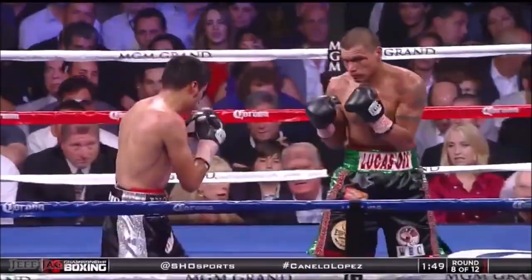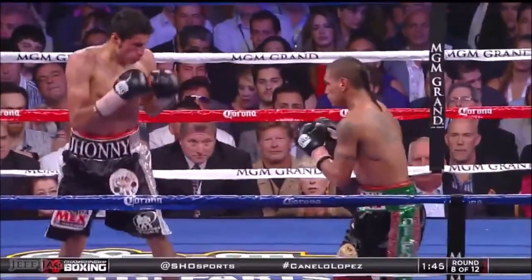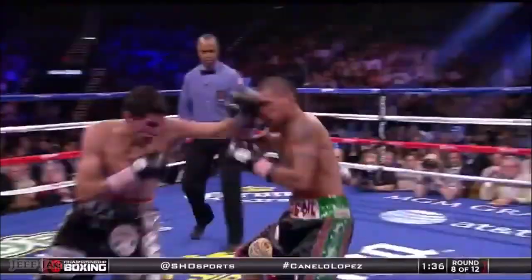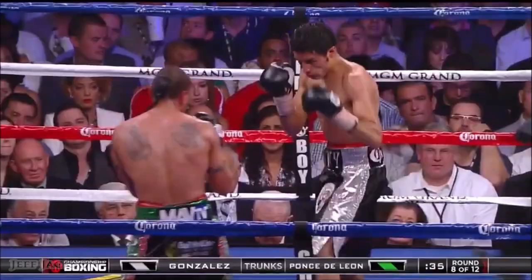Round eight coming up. With all of the punch stats, those numbers thrown are going to make a big difference. Ponte de León beginning to find a home for that straight left hand through Gonzales' guard. Gonzales then with a straight right through Ponte de León's guard. Gonzales went down and through the ropes at the end of round six, following a flurry of punches from the challenger.